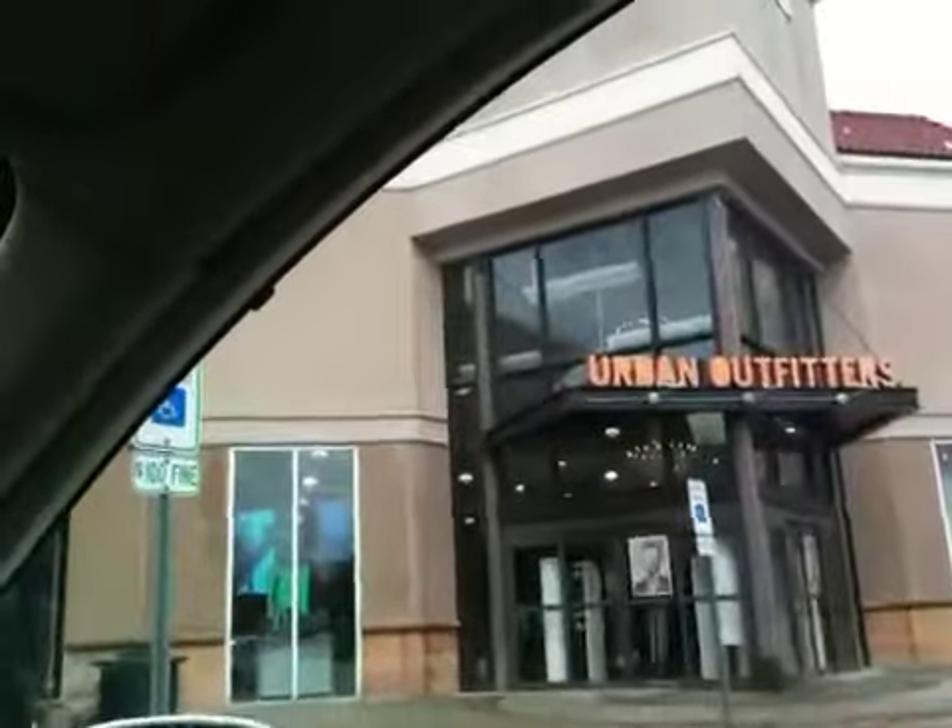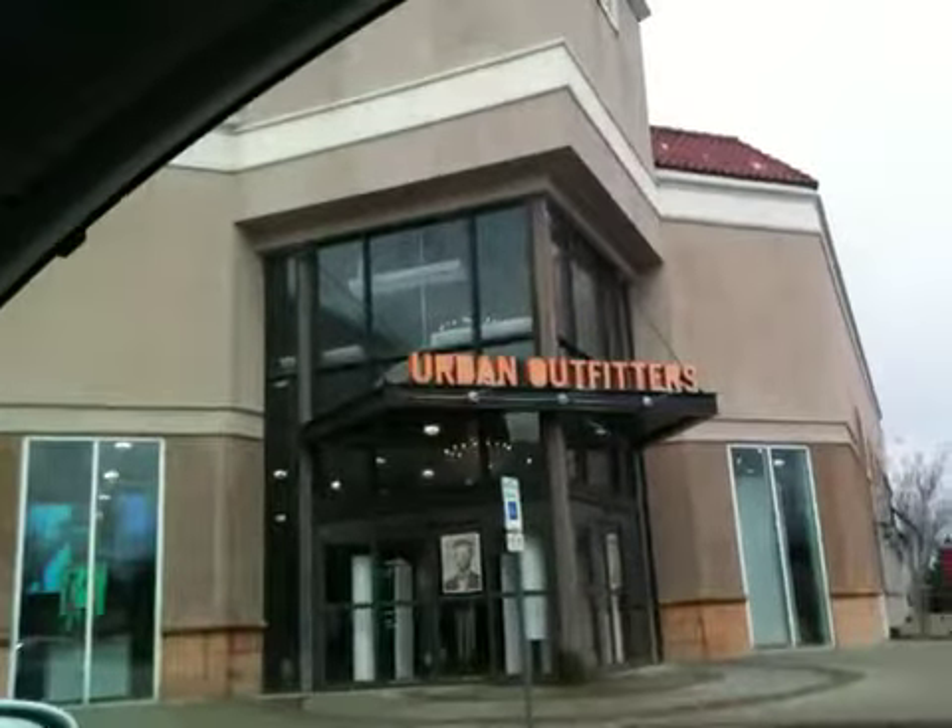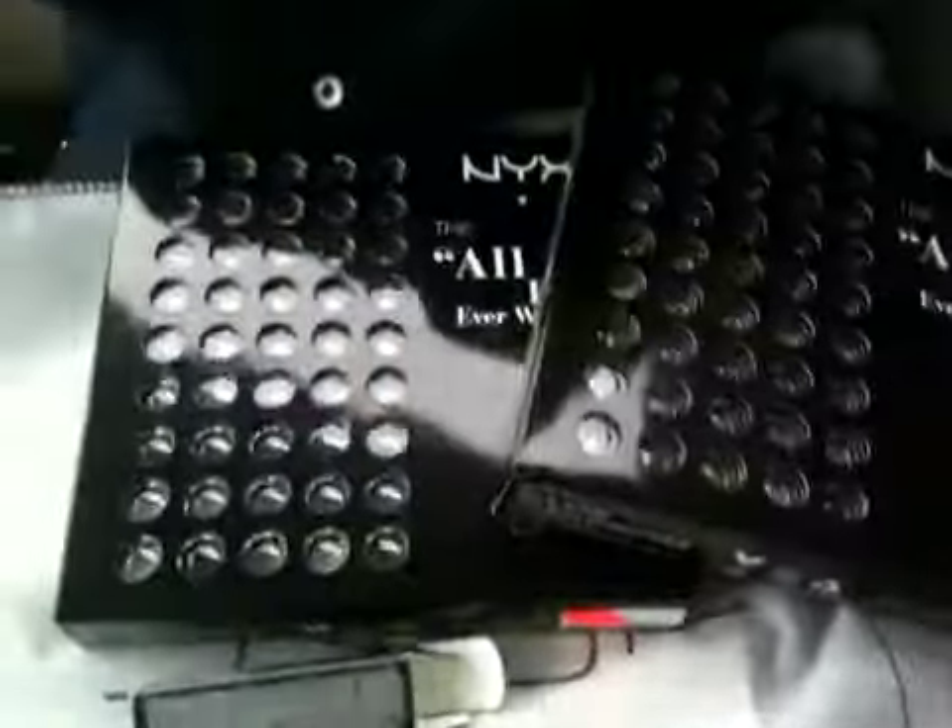Back in the car and I just got out of the Urban Outfitter store. Let me show you what this store looks like here where I'm at. This is outside Urban Outfitters here at the Summit Birmingham, and I just bought a few goodies for my first ever giveaway.